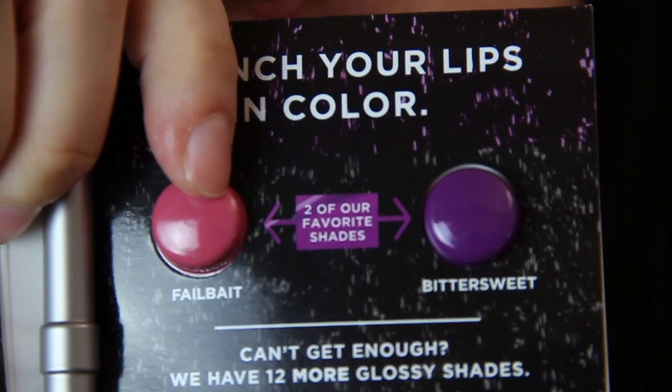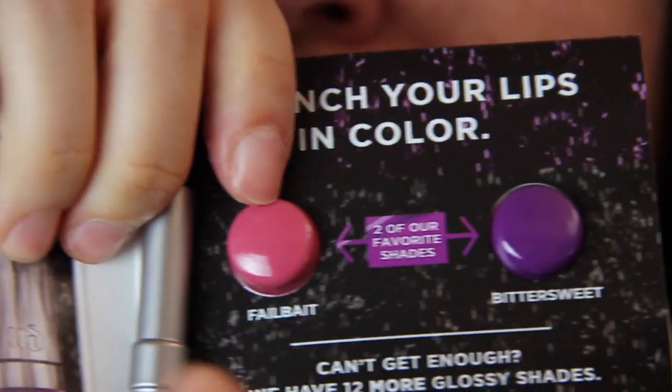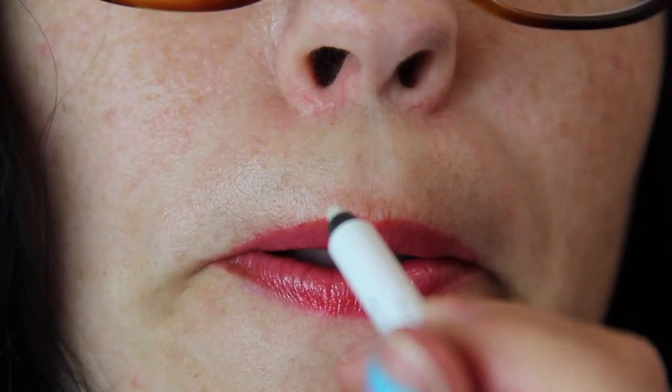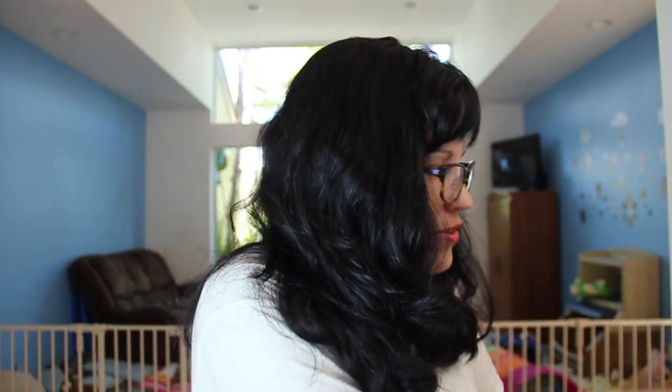And the last thing is Urban Decay Revolution High Color Lip Gloss. Here are the lip gloss samples — Bittersweet and Fail Bait. This color I don't see myself wearing, but this one, yeah, I could wear that. And then there's a Glide On 24/7 Glide On Lip Pencil — it's a clear lip pencil you put on the outside, or actually all over, and it helps fill in lines and prevents feathering. I don't need to swatch that because it's clear. I'm not going to open these because it'll be a mess. Alright, that's everything in ipsy!